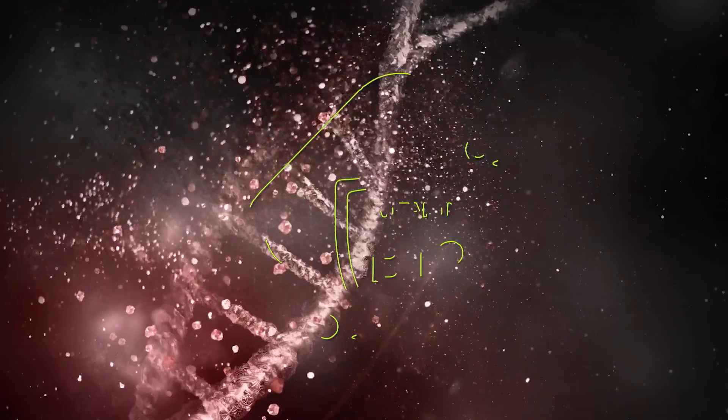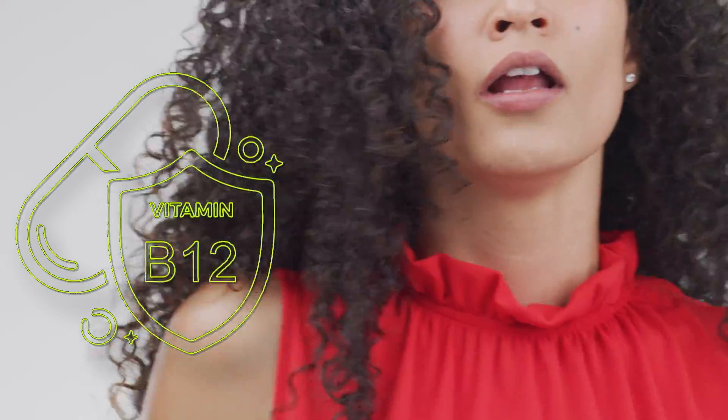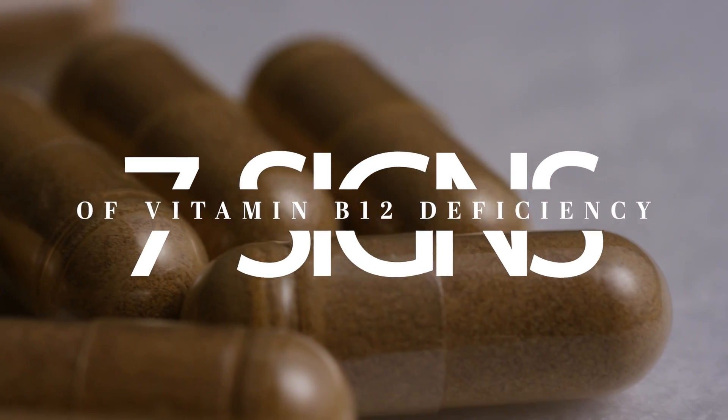Vitamin B12 is essential for DNA synthesis, energy metabolism, mood regulation, and also supports heart and bone health. Here are seven signs you may have an underlying vitamin B12 deficiency.